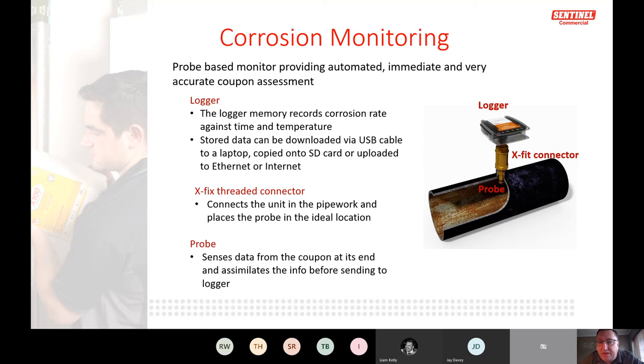The corrosion monitor comprises three parts: the XFit connector that connects into the pipework, the probe, and the data logger on top. The probe should sit at least 10 mm into the water flow — no more than halfway through the pipe — to ensure it's in the flow without being dragged too close to the pipe surface. It records the corrosion rate by measuring material loss on the coupon at the bottom of the probe over time, sending that data to the logger.